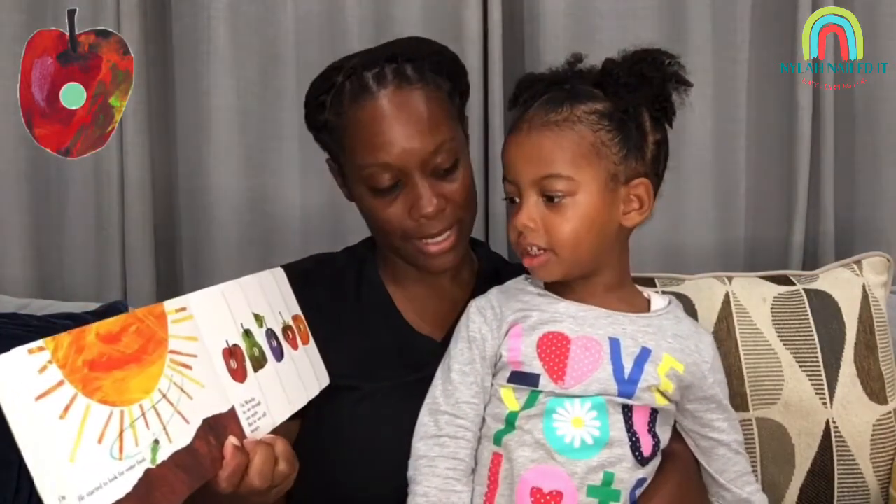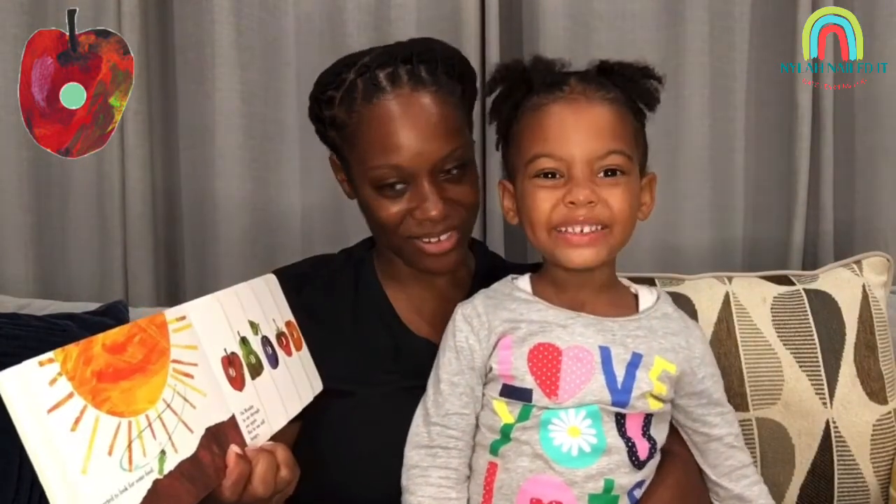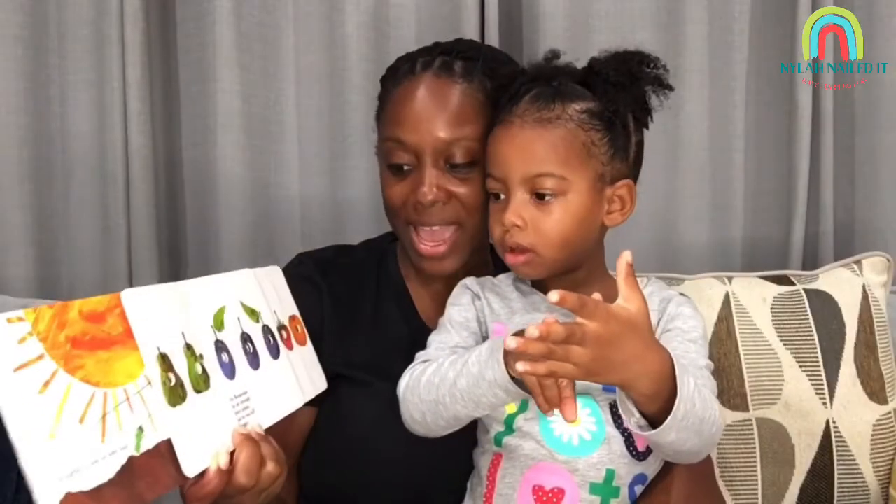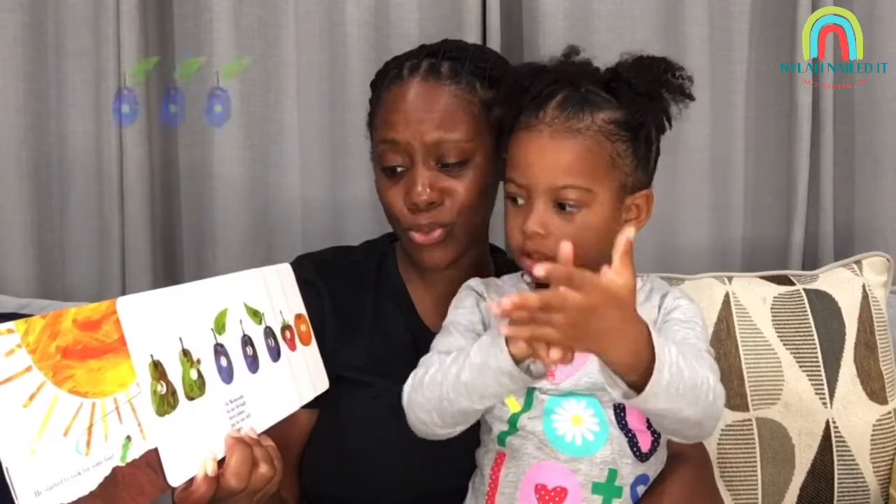He started to look for some food. On Monday, he ate through one apple, but he was still hungry. On Tuesday, he ate through two pears, but he was still hungry. On Wednesday, he ate through three plums.